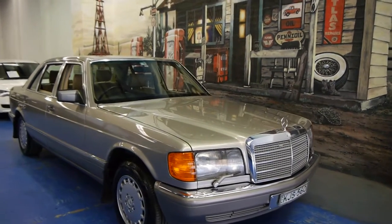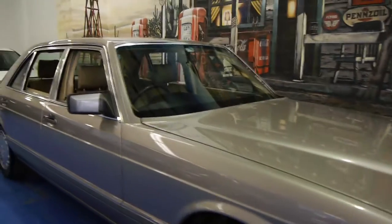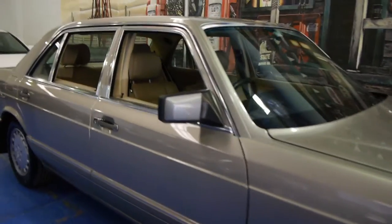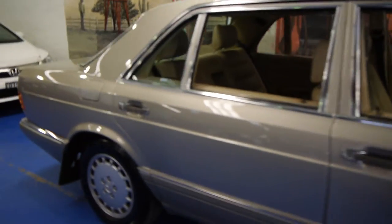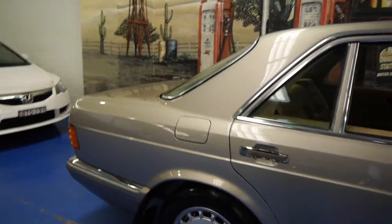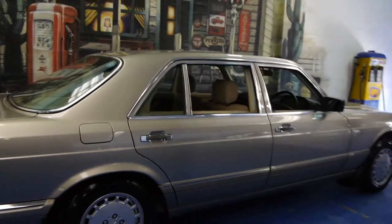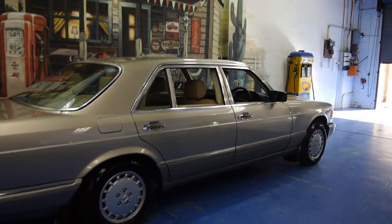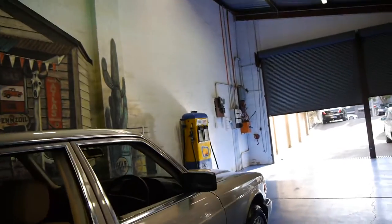Today we have for you a 1989 Mercedes-Benz 560 SEL. This particular car is rumoured to be the best 560 SEL at the present time in New South Wales. It's got a very good service history, it's in immaculate condition, and it drives particularly well — and I'll tell you why.